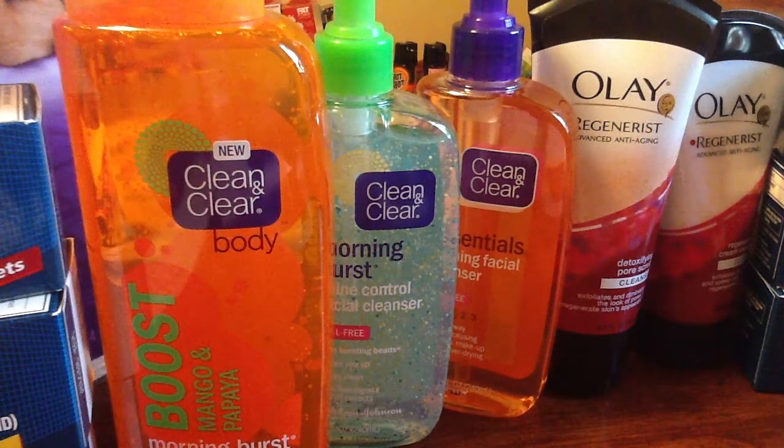Hey everybody, it's Christy from Chef Green 2002 and I just wanted to show you all the items I picked up today at Rite Aid.